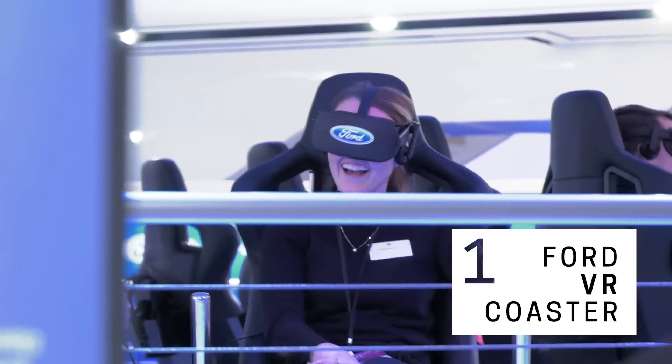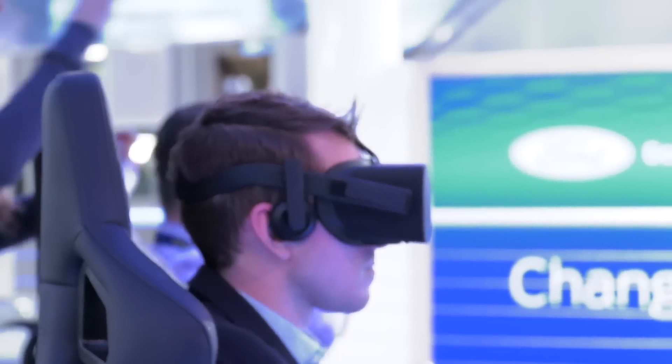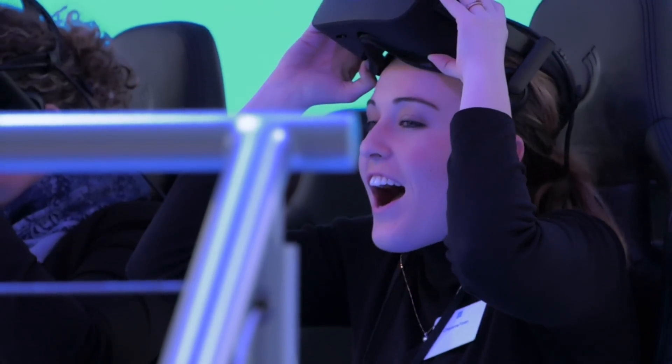This is our Ford Future Mobility virtual reality experience. It lasts about four minutes and it basically takes you through part of Ford's vision for the future of mobility, and it's actually like a roller coaster — it feels like you're flying through the air. Kids love it, adults love it, families will love it. Everybody come on down and give it a try.